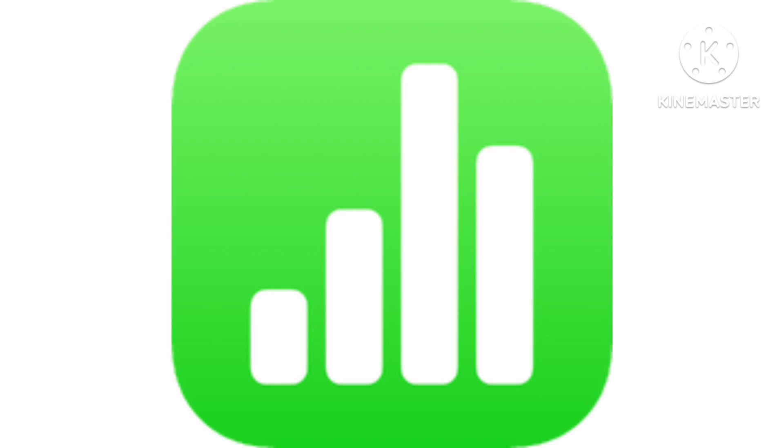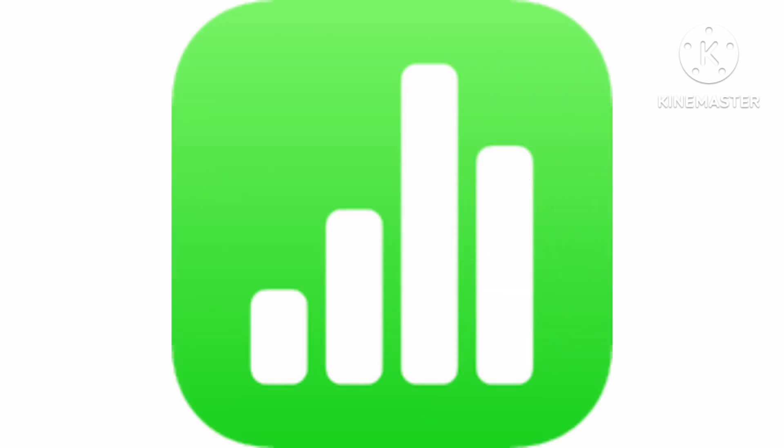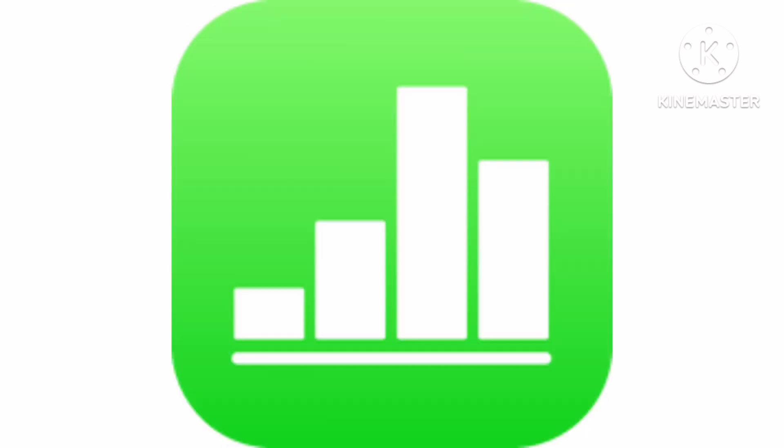Now let's talk about Apple Numbers. It is a spreadsheet application developed by Apple Inc. as part of the iWork productivity suite alongside Keynote and Pages. Numbers is available for iOS and macOS High Sierra or newer. First, let's talk about the iOS icons. 2011 to 2013, there is a blue rounded square with a numbers paper inside it showing three bars — one red, one green, and one blue. 2013 to 2022, there is a green gradient square with four white bars inside it and a white line under them.